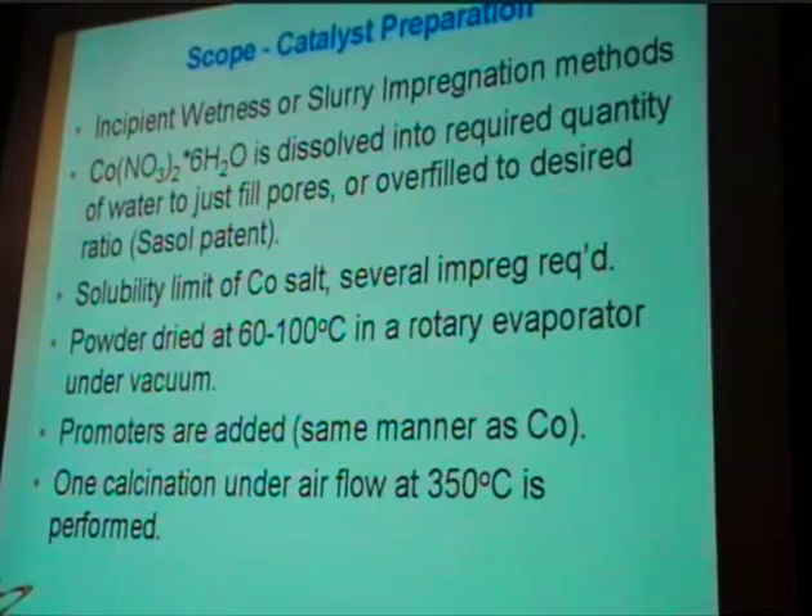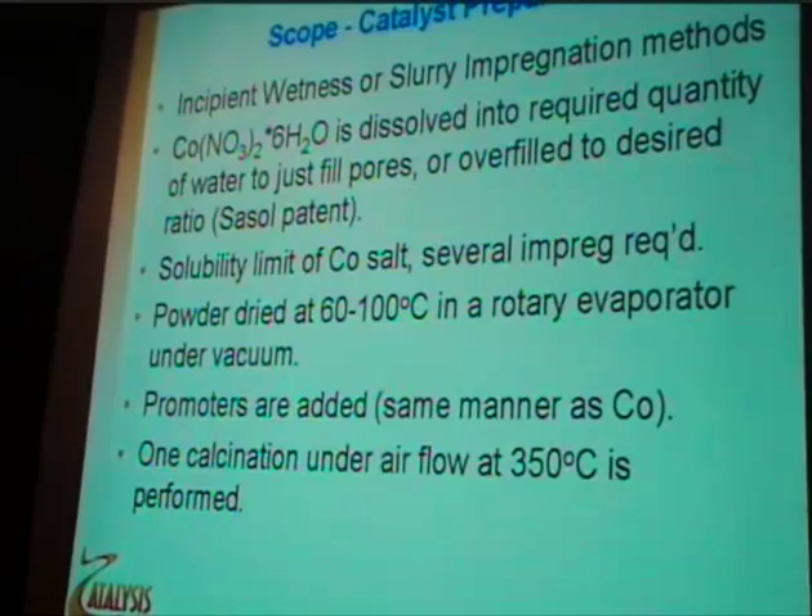The scope of my talk will cover catalysts prepared by standard aqueous impregnation methods, and then we add promoters before a one-step calcination process.